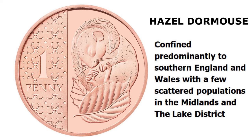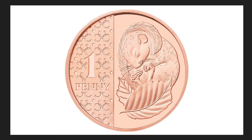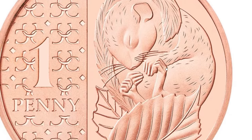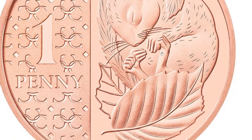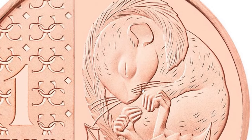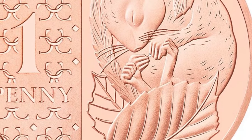The hazel dormouse is confined predominantly to southern England and Wales, with a few scattered populations in the Midlands and the Lake District. What do I think of this design? Well, they've picked the smallest animal for the smallest coin. I'm wondering if it's a little bit too intricate. If you zoom right in, obviously you can see what these things are — the feet and paws.